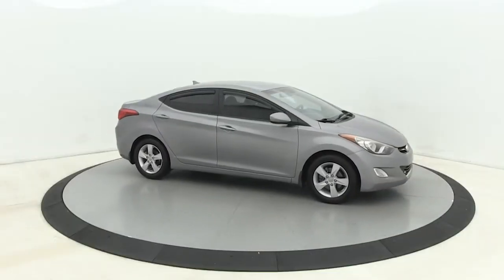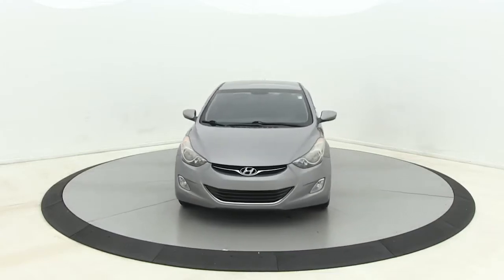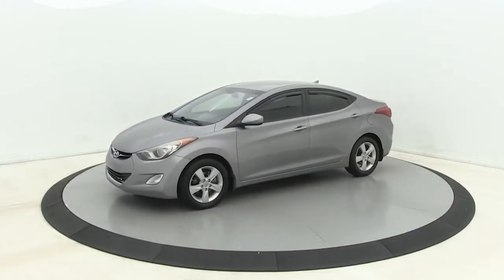Get into a car with value. 2012 Hyundai Elantra. This vehicle is an outstanding buy with fewer than 90,000 miles on the odometer.